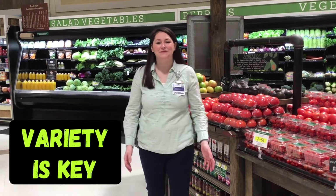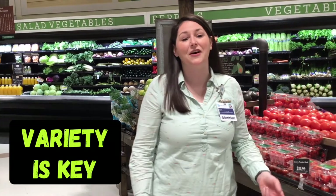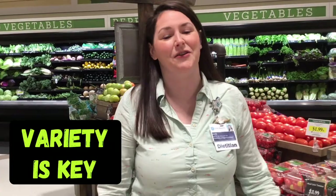A healthy plate can include foods from every culture in every corner of the globe. In fact, variety is a key strategy for ensuring that you get all the nutrients your body needs. And variety also keeps your diet interesting so you don't get bored.